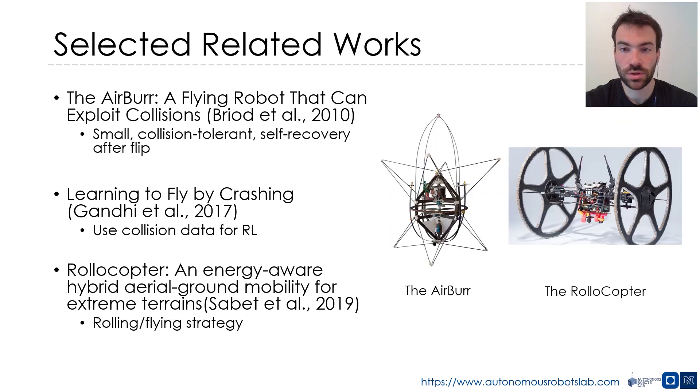A lot of work has been conducted in the past decades regarding the design and the navigation policy of collision-tolerant flying robots. In this slide, we report a tiny portion of it, mainly to show the different approaches in the design of a collision-tolerant platform over the years.